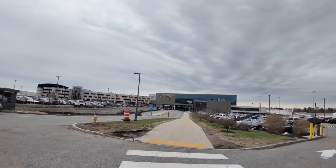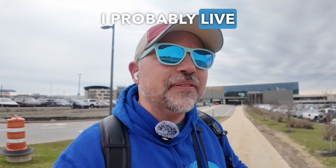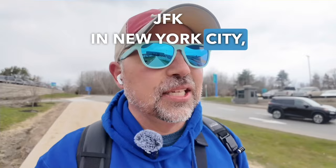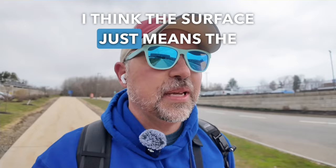This airport is super convenient for me — I probably live 30 minutes away, so if I drove right now it would only take 30 minutes to get here. It's super small and hardly ever busy, unlike the airport I'll be flying to later: JFK in New York City. About that parking garage — I think 'surface' just means the first floor. We're getting ready to take off.